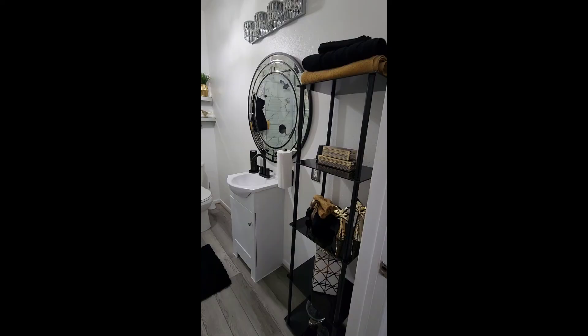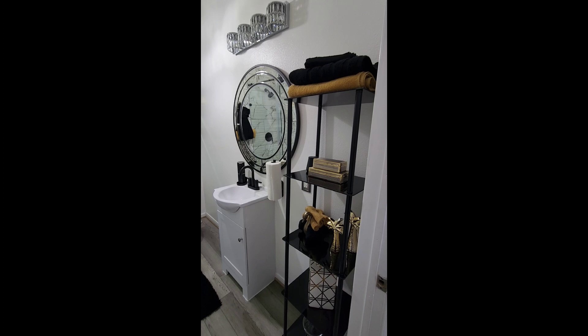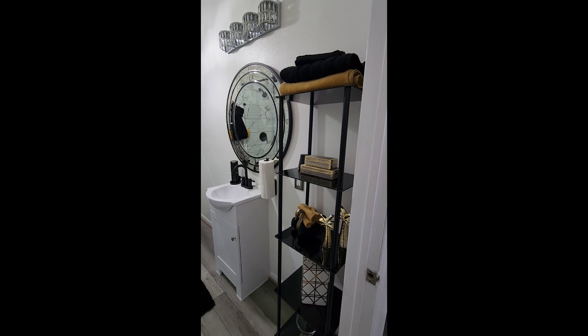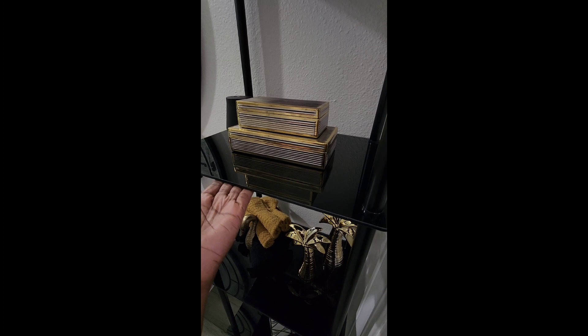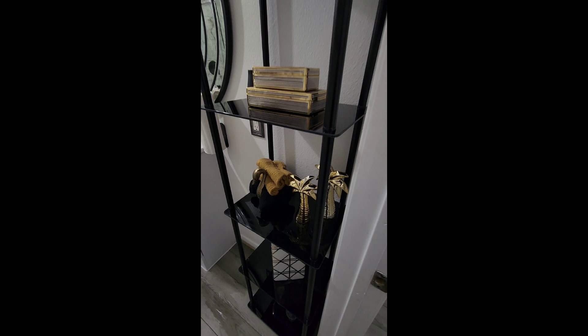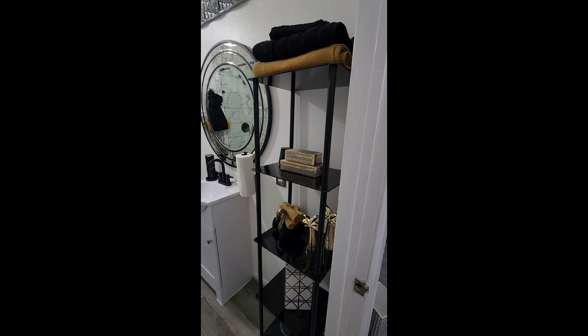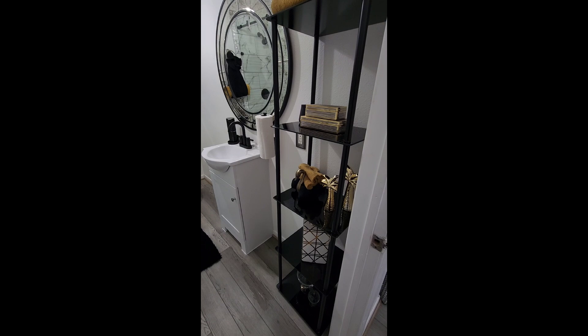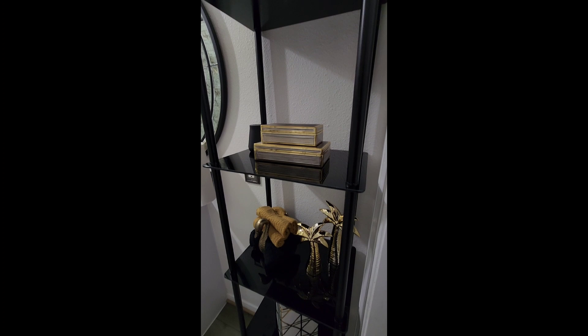This beautiful shelf has five shelves and it's from Amazon — I'm going to link all these awesome Amazon finds below. It's actually black glass, which is super unique and I love it. I wasn't sure whether to do a gold shelf or a black shelf, but since everyone is leaning toward gold, I decided to do black accents in this bathroom. That's the only Amazon find in this section besides the tiles.